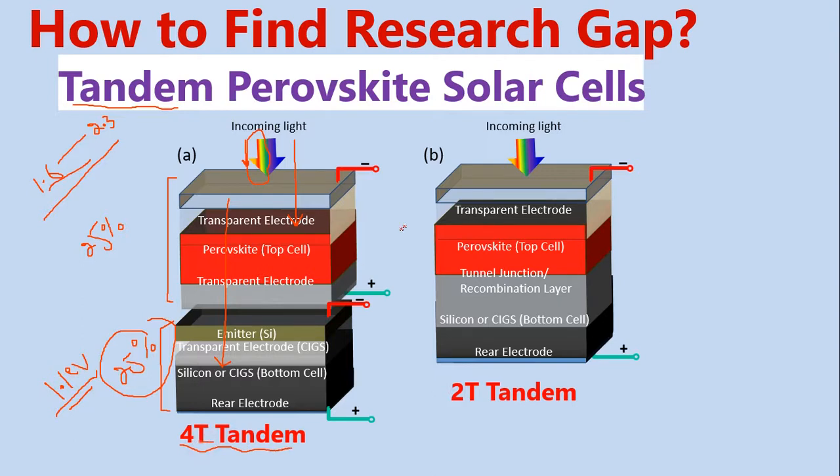If you look at this device, it has four terminals: one, two, three, and four. What we basically do is fabricate perovskite solar cells separately, fabricate silicon solar cells separately, then bring them and put one on top of the other. This gives us a four-terminal tandem device.